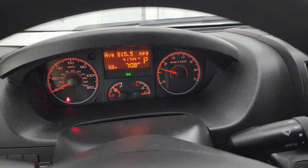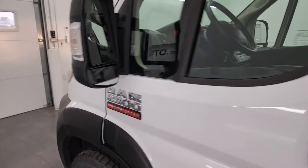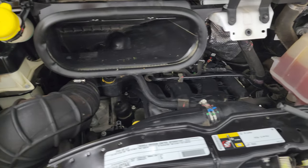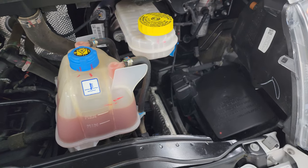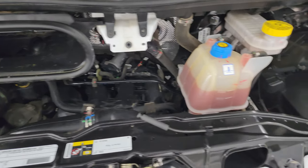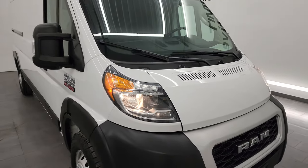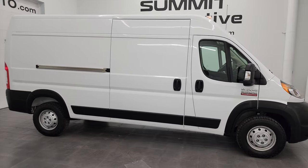Starts right up, no check engine lights or anything like that. Under the hood we have the 3.6 liter Pentastar V6 engine — 280 horsepower, very clean, runs very smooth. And once again this van has been fully safetied and inspected via our service shop, has a fresh oil and filter change, all the fluids have been checked and topped off. There is the emissions sticker. Has four brand new tires, and this van is 100% ready to go. I would highly recommend it for any business from a quality, condition, and usefulness standpoint.